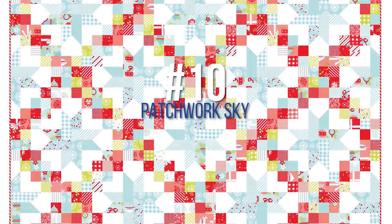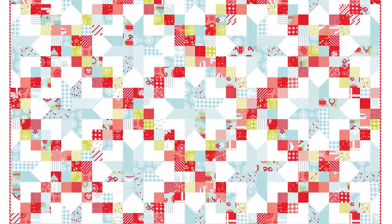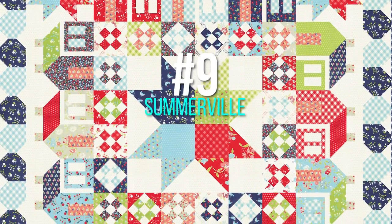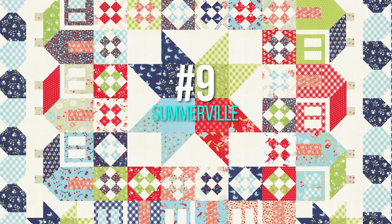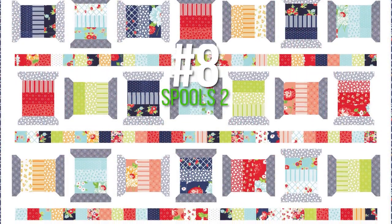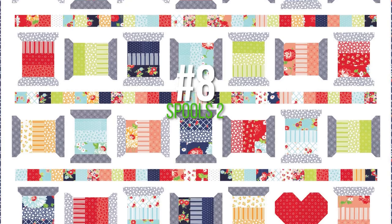Patrick Skye is a jelly roll quilt made from Vintage Holiday. Number nine is Somerville — the beginning of the Ville quilts — and that was in Vintage Picnic. Number eight is Spools Two, and that's at the top of the pile here.